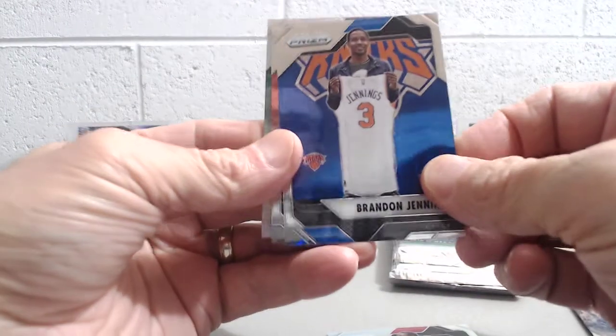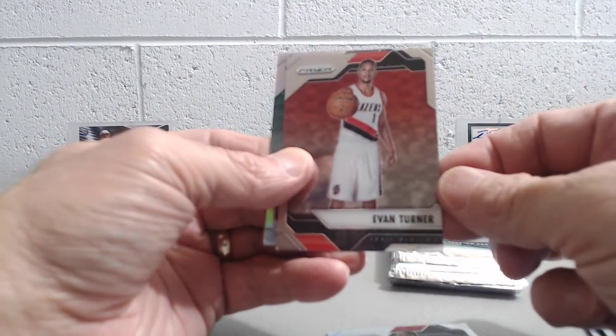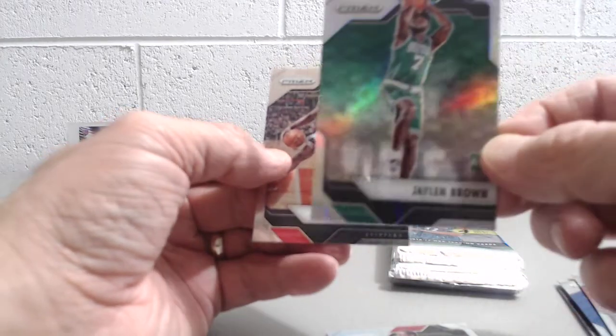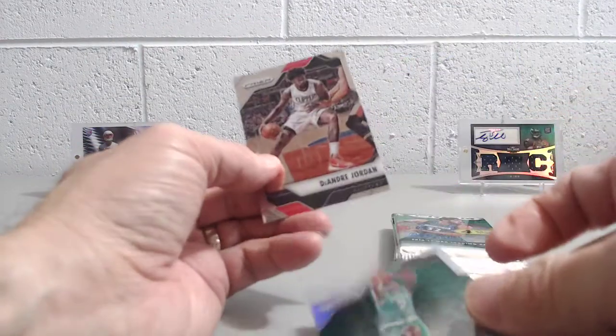I don't know how easy it is to get autos — I don't know if it's like a couple autos per case. I think it's pretty hard to pull autos, and you mostly get relics, that's what I would guess. Brandon Jennings. Evan Turner. Jaylen Brown, rookie — it's a Prism too. And he's one of the better guys out of that class. The 'nice' came from a Boston Celtics fan there in the room.